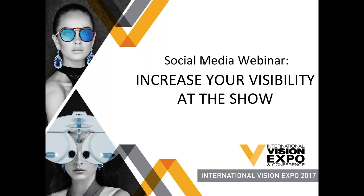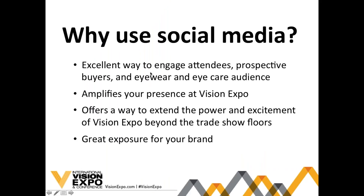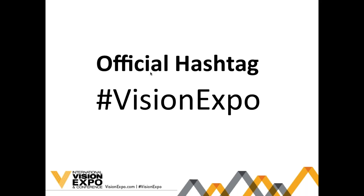So why use social media? Social media is a great way to spread the word about your booth at Vision Expo and to engage attendees, prospective buyers, and people in the eyewear and eye care space. Not only does it amplify the value for your booth and your company, but it really gives you a chance to send the power and excitement of Vision Expo beyond the show floor — into the hands of anyone following you, giving them that behind-the-scenes look at what you're exhibiting at Vision Expo East.